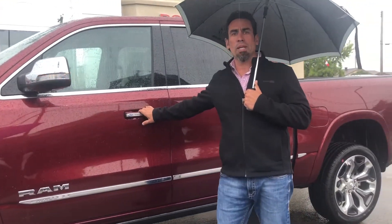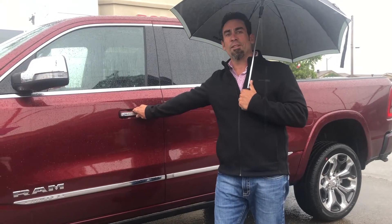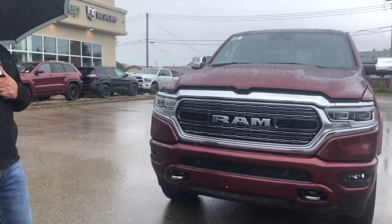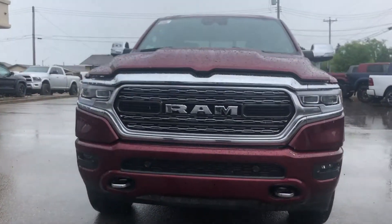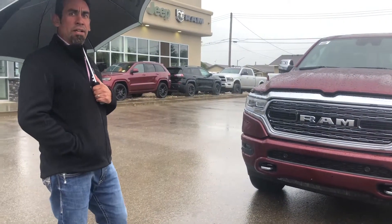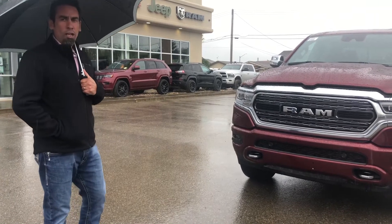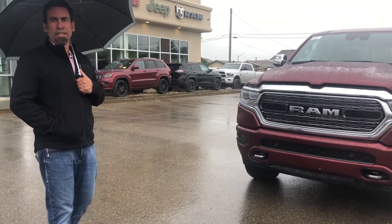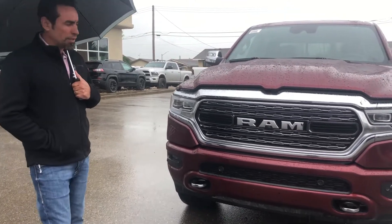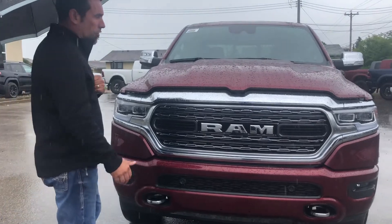I'm going to pop the hood open and have a quick peek underneath so you can all have a good look today. At the front of this Limited you're going to notice the height and clearance of this truck. We have air ride suspension that you can bring up or bring down from inside the truck to give you maximum clearance for off-roading or cruising down the highway. These Limited trucks also have the chrome-covered heated bumpers and chrome tow hooks at the front.